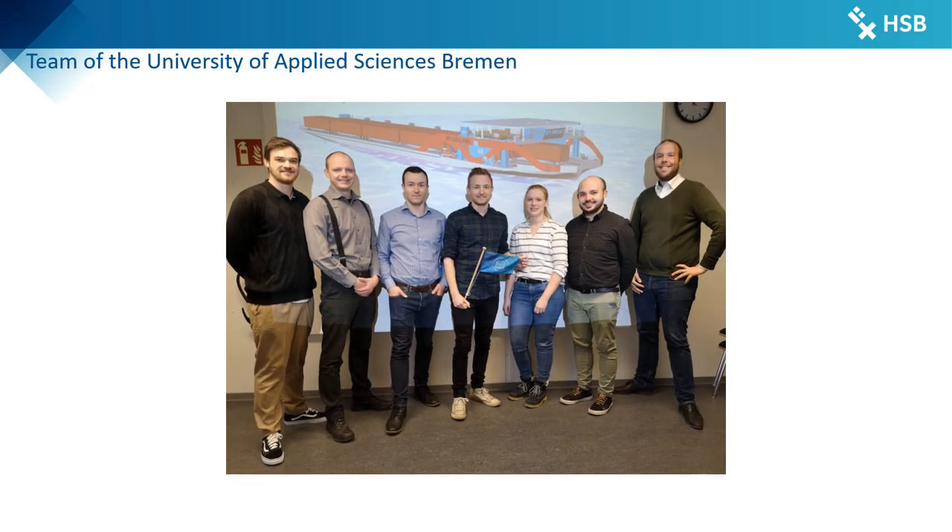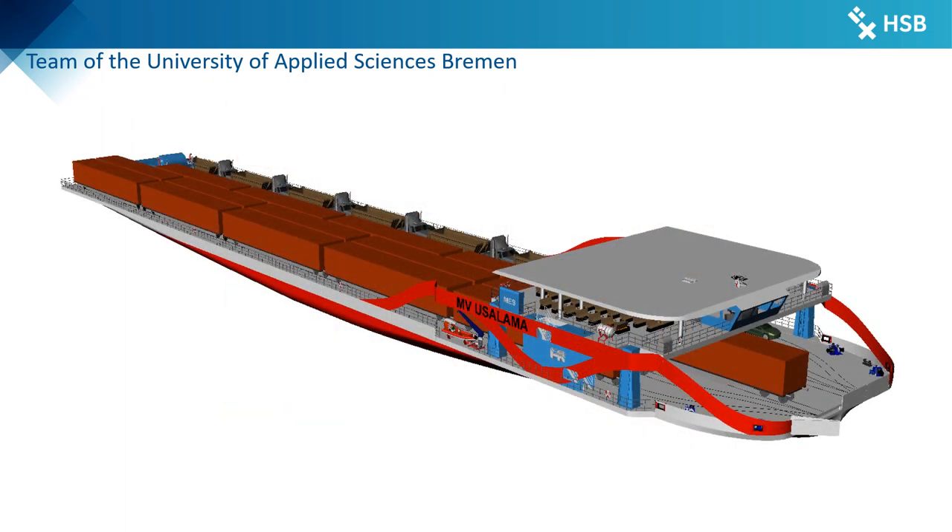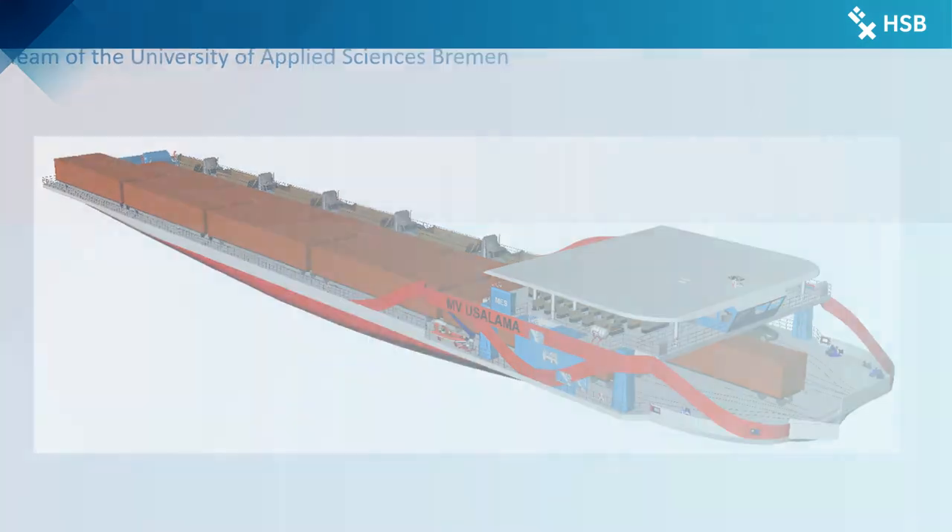Finally, we would like to thank Dr. Roberta Weisbrot and the Worldwide Ferry Safety Association for providing students with the opportunity to participate in the student design competition, and thus to work on fascinating international projects and to help provide ideas and solutions for safe and affordable waterborne passenger traffic in developing countries. Thank you.